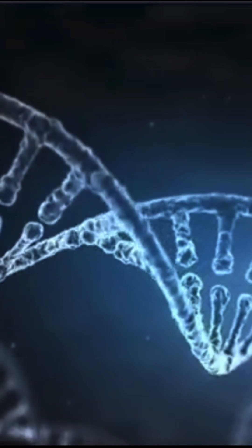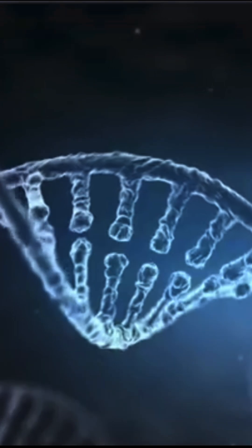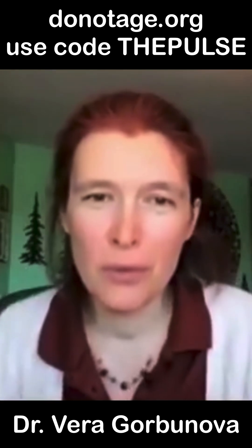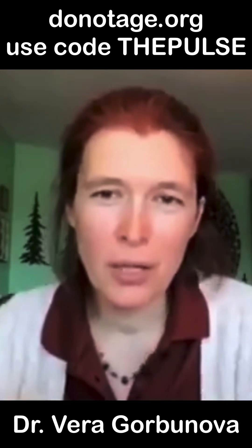It's like if you have a thread and it gets all tangled together, so it needs to be very well organized. And as we get older, every cycle of cell division, DNA gets unraveled and packaged back together, or every time a gene is transcribed,